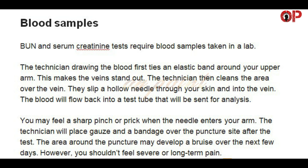Blood samples. BUN and serum creatinine tests require blood samples taken in a lab. The technician drawing the blood first ties an elastic band around your upper arm — this makes the veins stand out. The technician then cleans the area over the vein, slips a hollow needle through your skin and into the vein, and the blood flows back into a test tube that will be sent for analysis. You may feel a sharp pinch or prick when the needle enters your arm. The technician will place gauze and a bandage over the puncture site after the test. The area around the puncture may develop a bruise over the next few days, however you shouldn't feel severe or long-term pain.